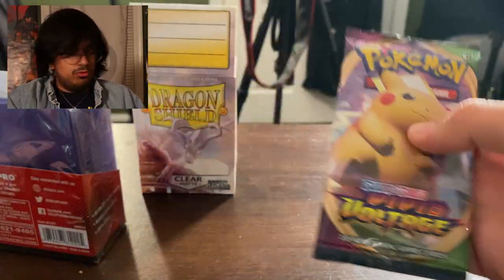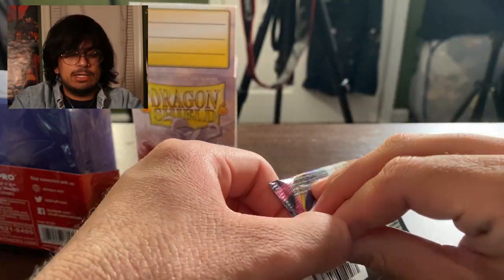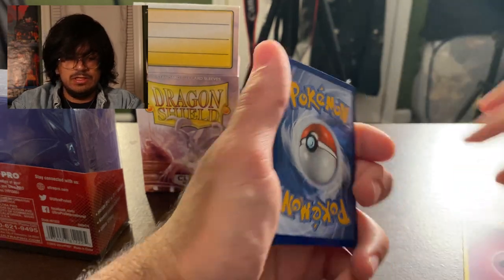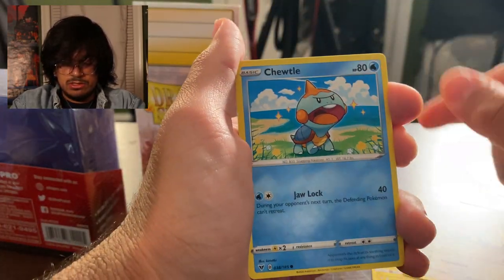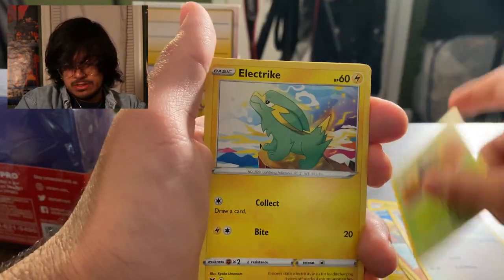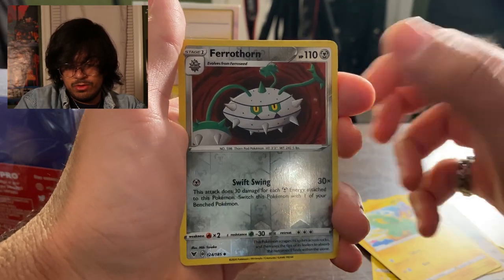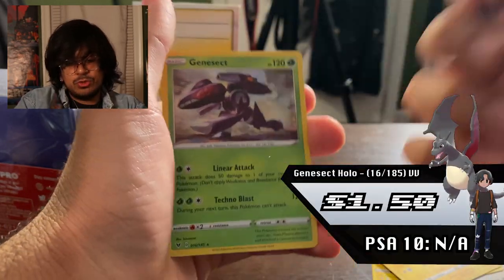I guess it's time for a Vivid Voltage — probably my favorite set right now. There's a psychic energy, electric. Hakuna, Loudred, Chewtle, Riolu, Eevee, Cedotan, electric, Featherhorn, and Genesect, which is cool.